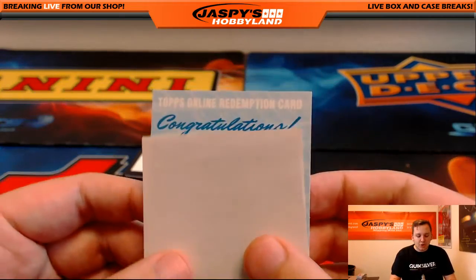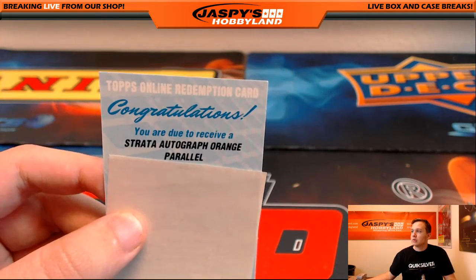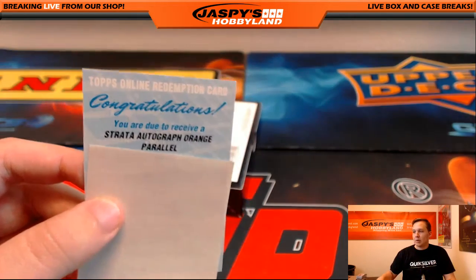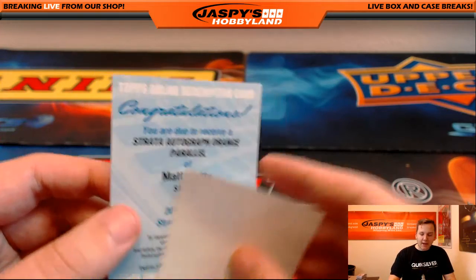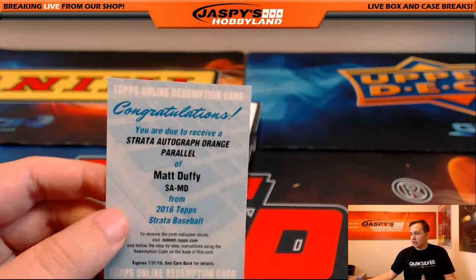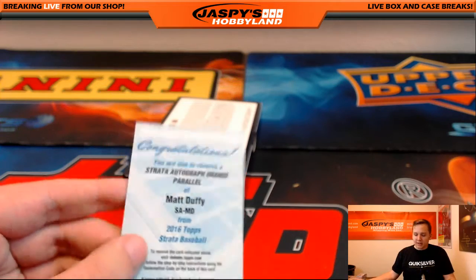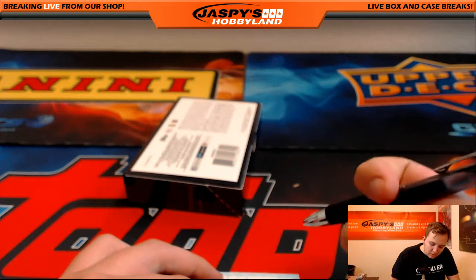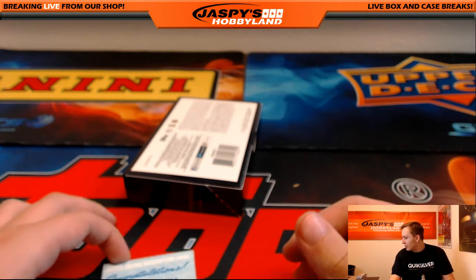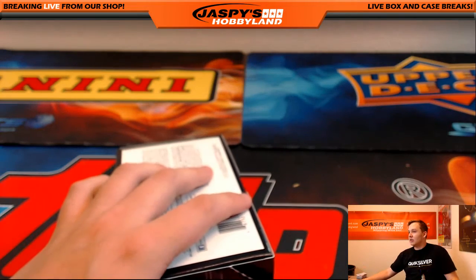The final hit is going out to — Strata Signature Orange Parallel, it's orange number 2, out of 125 — Matt Duffy. That is the San Francisco Giants version of Matt Duffy. Jared was looking for some Giants, got the last hit. Matt Duffy auto, number 125. So there you go. Thanks everybody — that was Strata Baseball, no randomizers to do. Thanks everyone for joining. We'll see you all next time at jazzbeeshowplay.com.